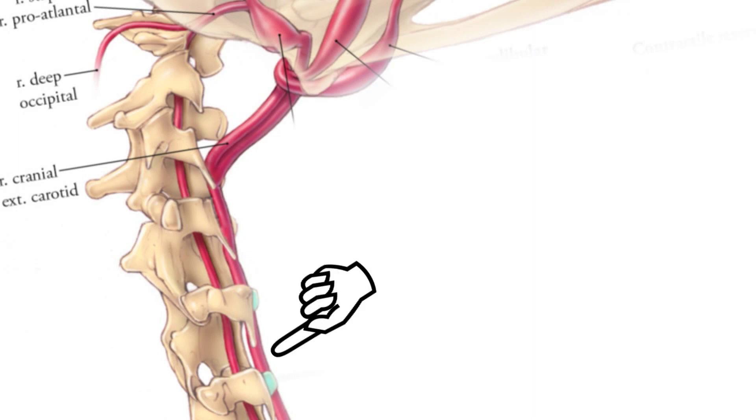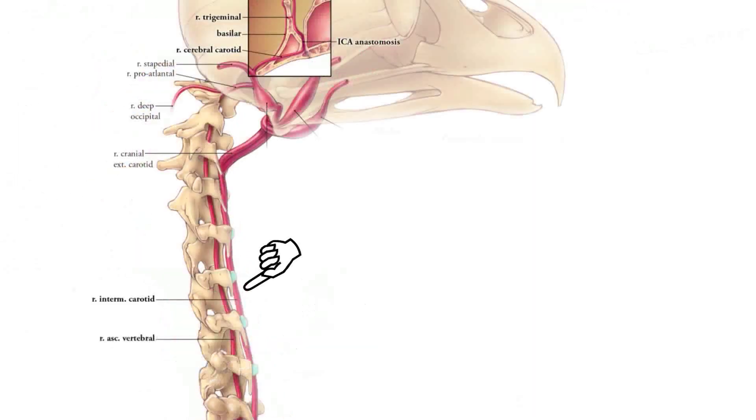The other arteries — the carotids — don't stretch because they are in fact in the axis of rotation. So that covers the protection of the vessels.